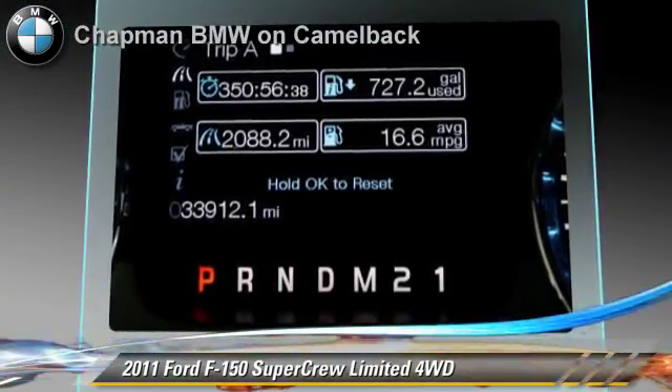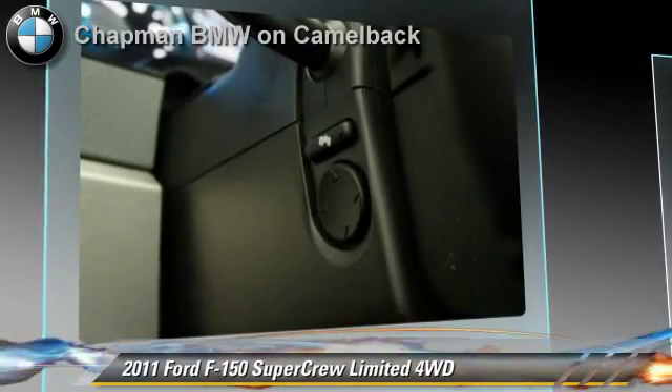This Ford features leather seats, heated power mirrors, and 4-wheel drive. Safety features include side airbags and ABS.